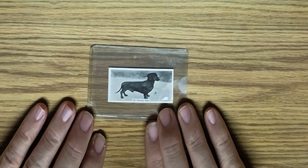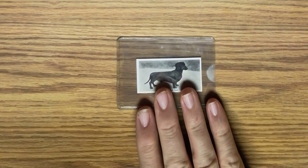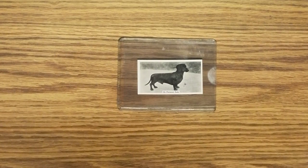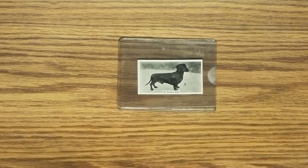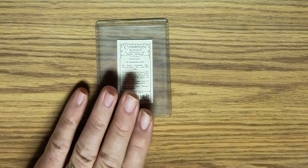The next one is a short-haired dachshund and it's from the John Sinclair Limited brand of cigarettes. The card says it's from a place called Newcastle upon Tyne, up in the north — Northumberland county of England, up near the Scottish border. It's from 1916, and it's card number 18. Here's the back side; it's from a set of 50 cards.